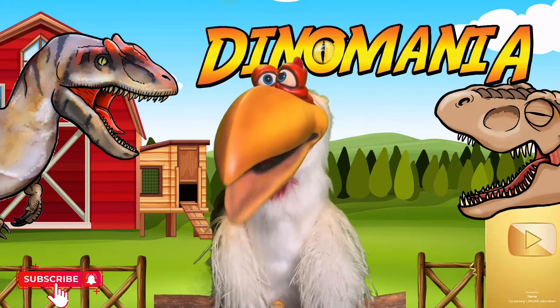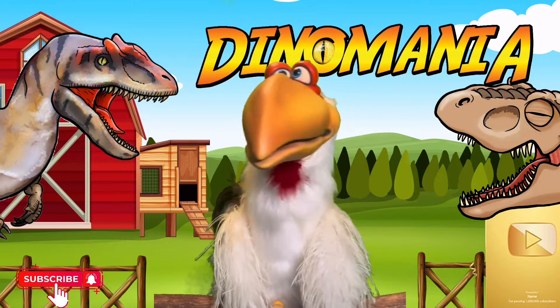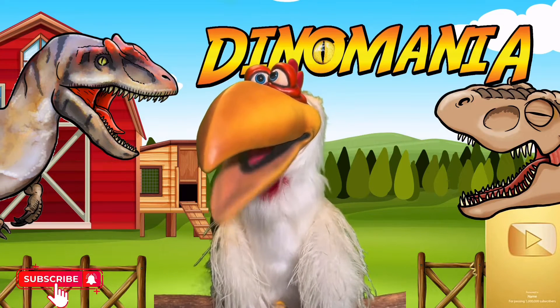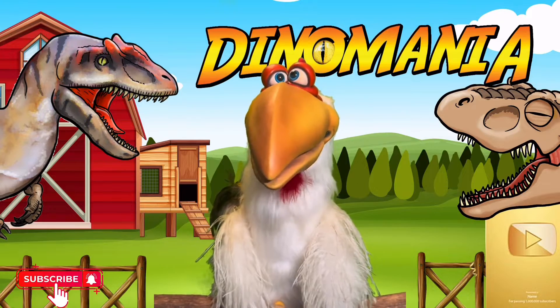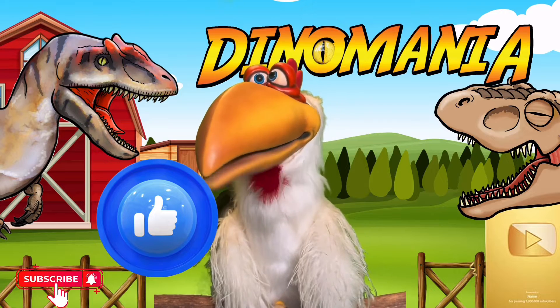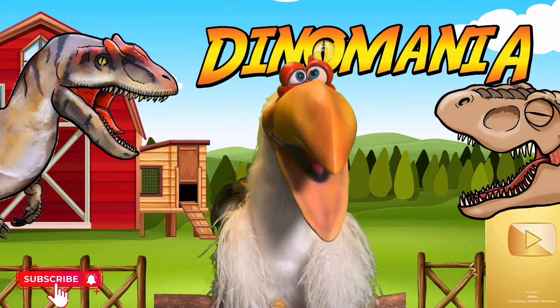And now I'm going to tell you a load of facts about this magnificent dinosaur. While you're watching and I've got your attention, can I ask you a favor? Will you like the video for me? Please! That's all I need you to do. And if you like it, that means you can watch more - more facts from Gerald the Chicken!